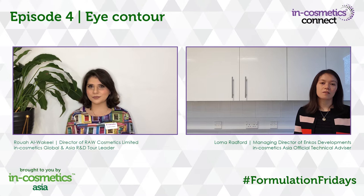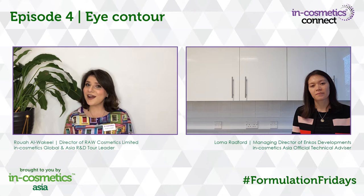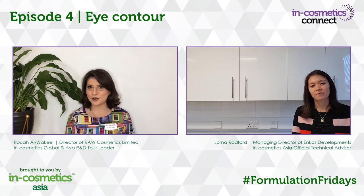Hi, I'm Lorna Radford, Managing Director of Encosmets Developments and Technical Advisor for Incosmets Global, Asia and Korea. Hi, I'm Rotter, Director of Raw Cosmetics and R&D Tour Leader for Incosmets Asia and Global.